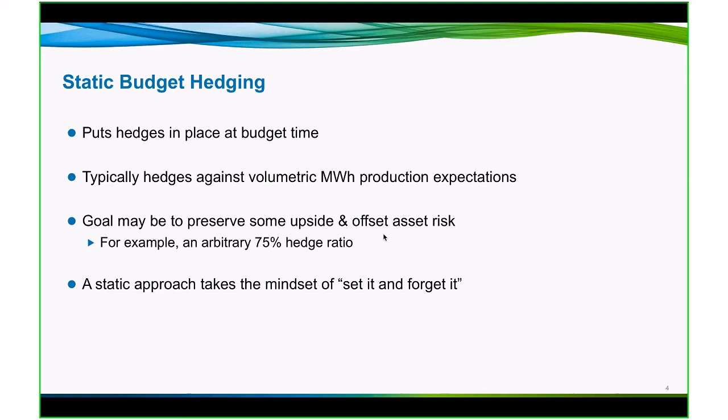Typically those hedges are against a volumetric production level. So if I have a series of power plants, I will determine the physical megawatts that those assets will create throughout the year and I will put on hedges to offset that expected production. Goals may be to preserve some upside and offset asset risk. So I might not know exactly how much I'll produce because of a variety of factors. I might want to leave some of my asset available in the event that prices run up and I want to participate in that in the market. For this example, we're just going to use an arbitrary 75% hedge ratio.